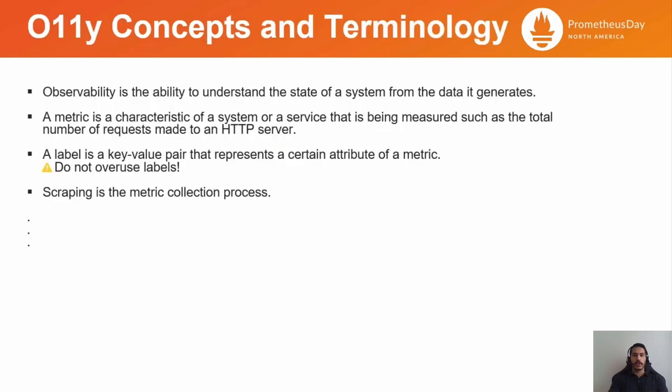Before starting with Prometheus, it's worth getting more acquainted with the observability concepts and terminology, such as metrics, service discovery, and the service-level objective, to name a few.